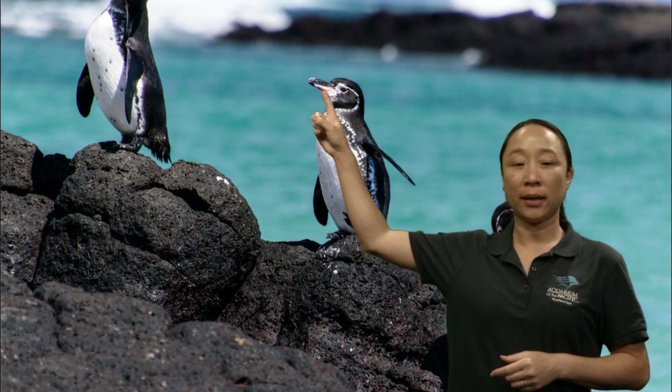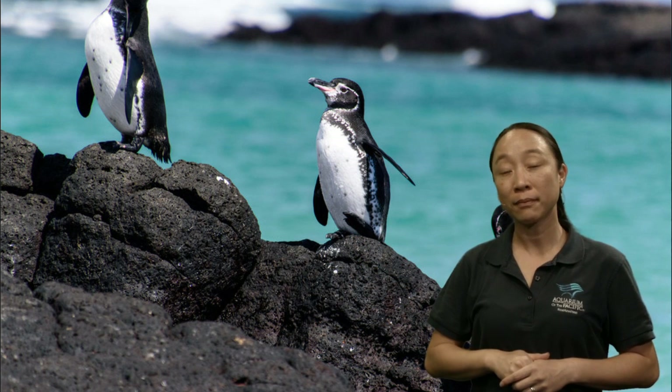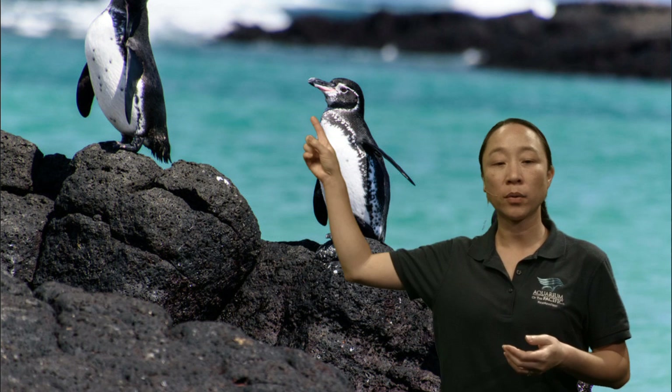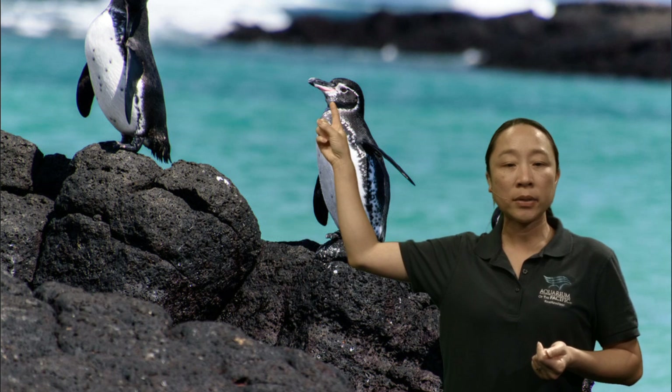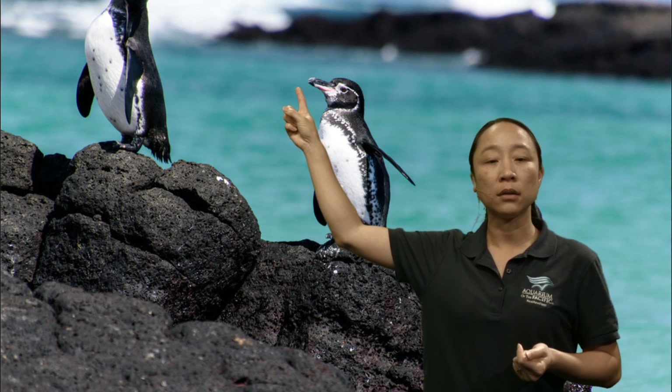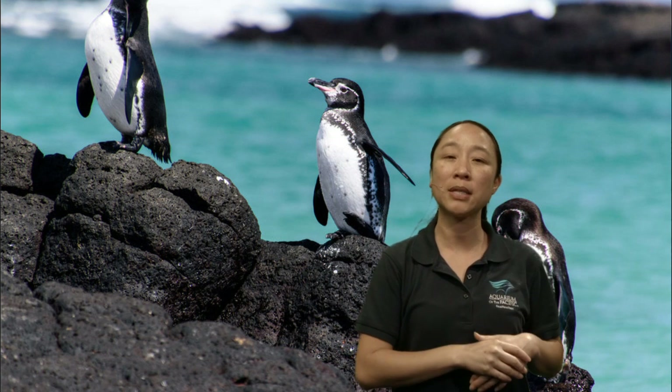Did you notice the black back and the white belly? You know why they have that — the countershading, their form of camouflage. Now, what about their beak? Is their beak the same or different from the puffin's? It looks a little different — it's still a beak since it's a bird, but did you notice it looks a little longer, maybe even a little thinner? Let's go look at the document camera and compare them together.